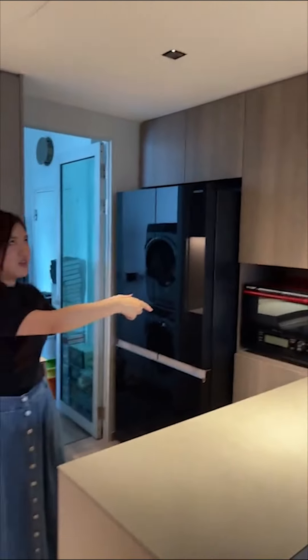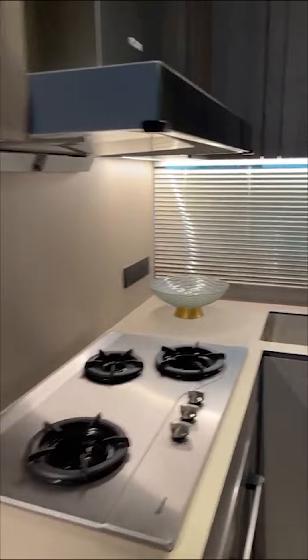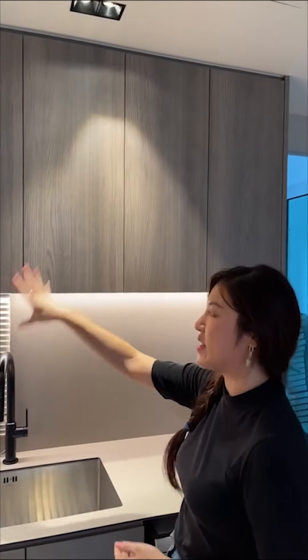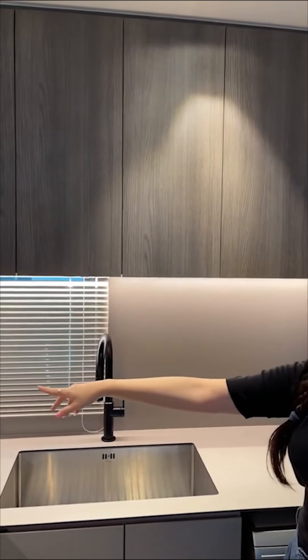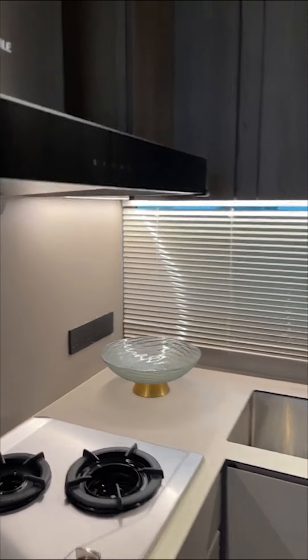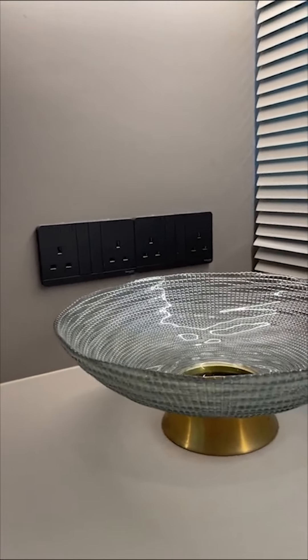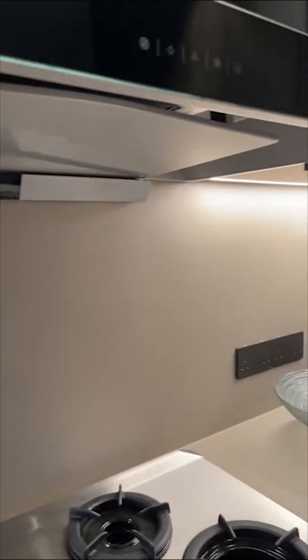The cooking area was here, and the kitchen sink as well. We extended the kitchen cabinet — last time it was just a top cabinet with a window, then we covered it with a blind, giving it a very clean look with a Schneider black color switch. For the backsplash, we used KompacPlus — the same as the worktop.